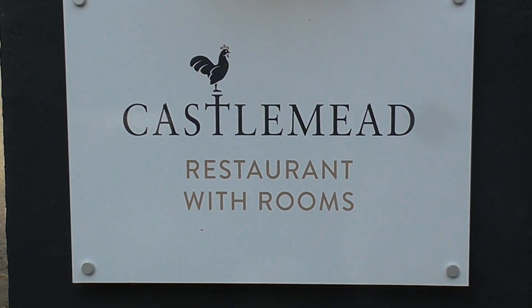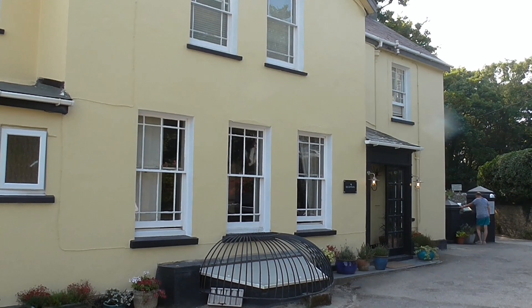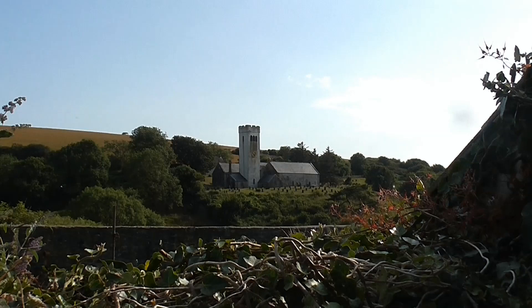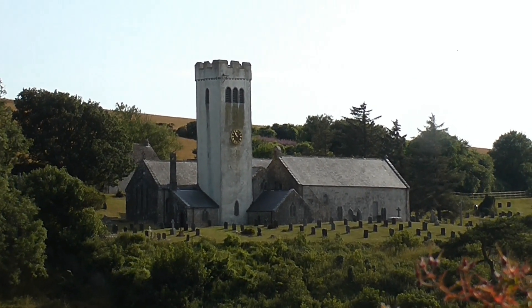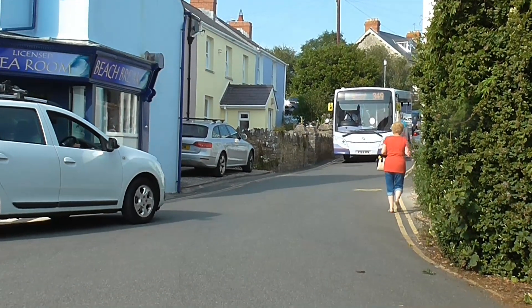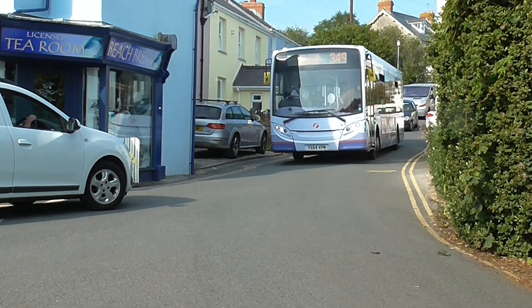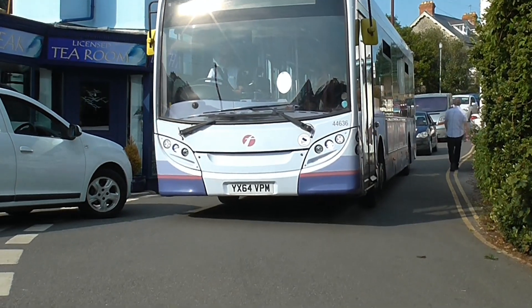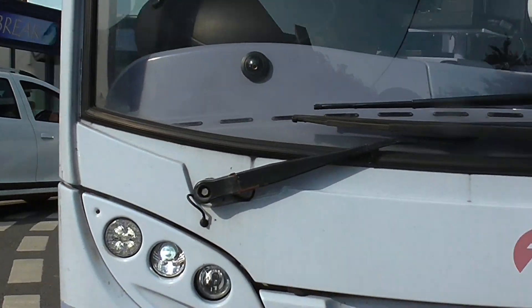There's a Castle Mead restaurant with rooms where in the past we've eaten a good meal — and it's dog friendly, would you believe. From the grounds you get a lovely view of the church, and that tower there dates from the 12th century. But in the 12th century they didn't have 21st century buses, which caused a bit of a problem. This one caused an enormous hold-up and you'll see the queue of traffic following it.